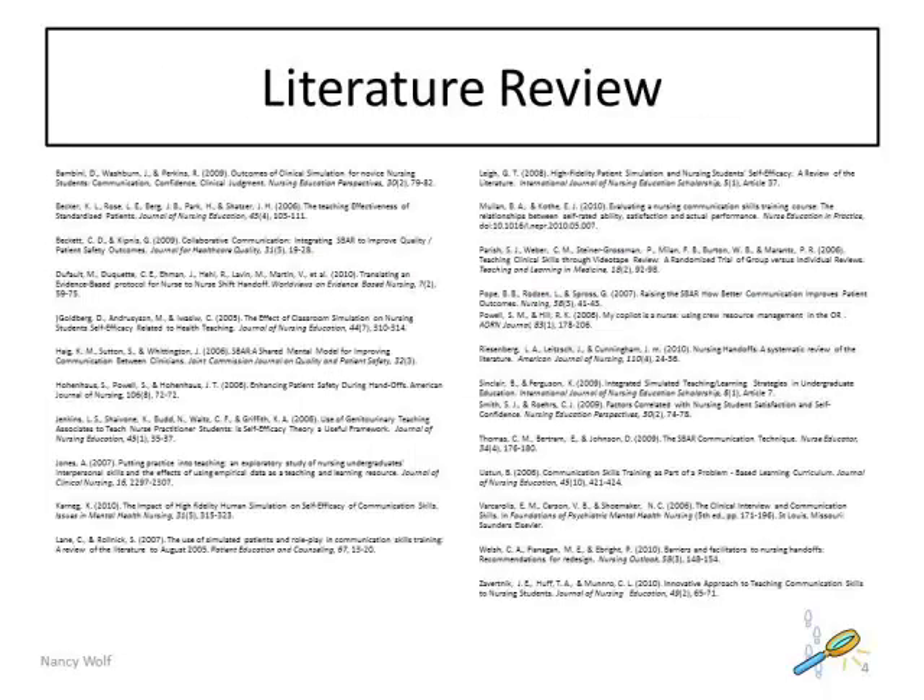A research study begins with an extensive review of the literature. Navigation through the electronic library is essential. Several research studies with various nursing student samples support the significant positive effects of simulated clinical interpersonal skills practice and conversational analysis on nursing students' communication skills.